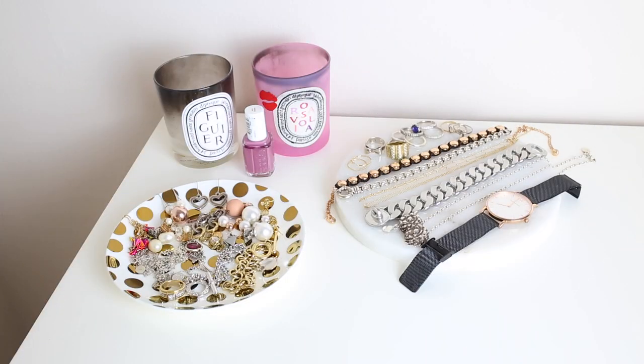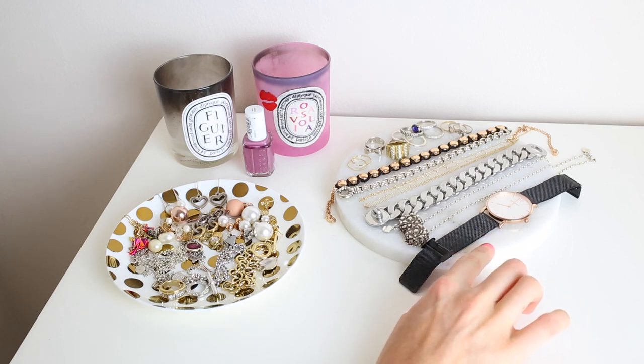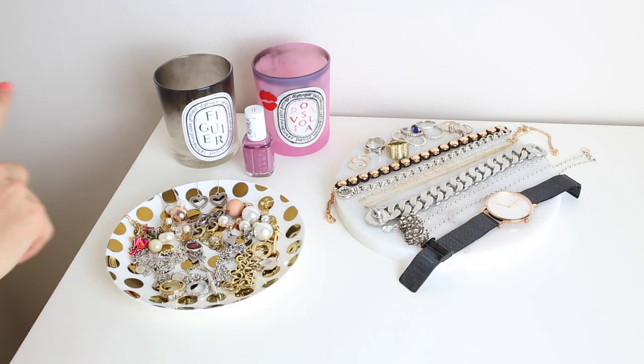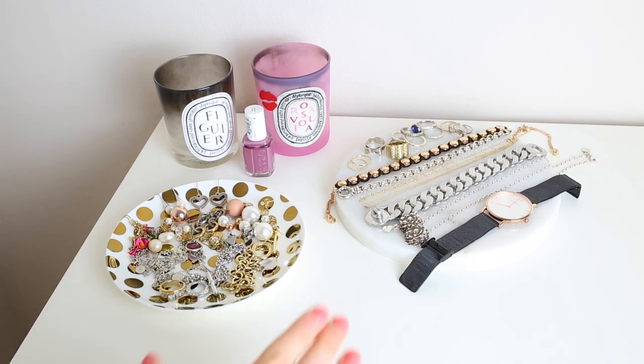This here is the other space where I have all of my jewelry — so you can see I've got two separate spots. I have this platter here from Karen Walker, which I'll link down below as I'm pretty sure she still sells these. And then I have this round marble tray which I purchased from A Cup of Chic — I'll link that down below as well. I've also got a couple of candles and one of my current favorite nail polishes on there. I'll bring you in a little closer so you can get a proper look at what's on each of these trays.